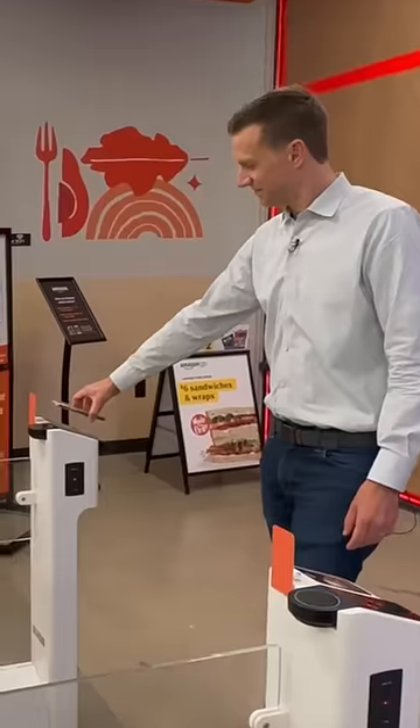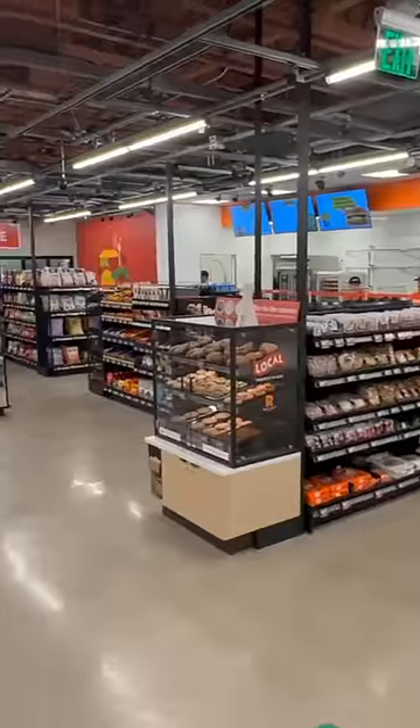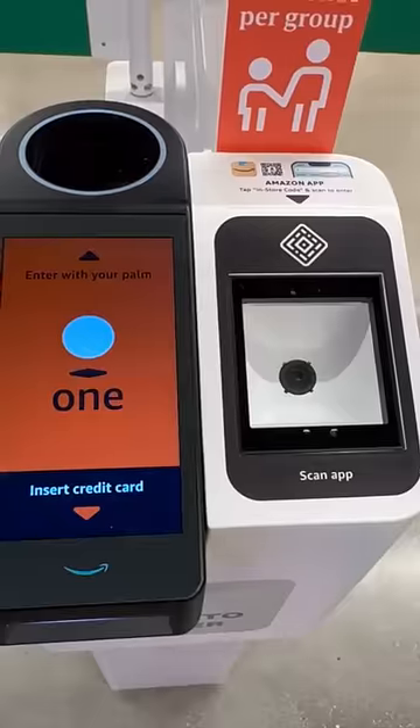Whittier, California — the latest place in the U.S. to get an Amazon Go convenience store. It's Amazon's take on a 7-Eleven, but with a high-tech twist.